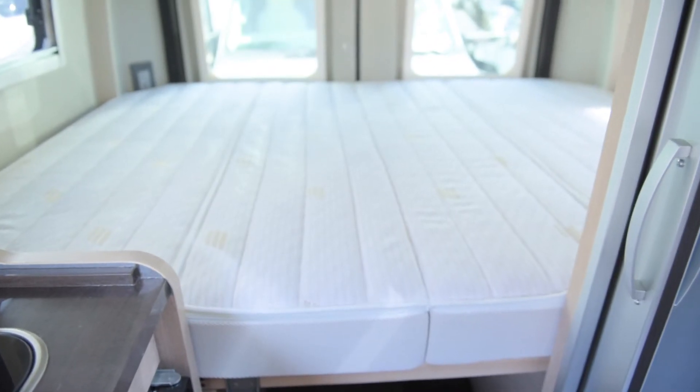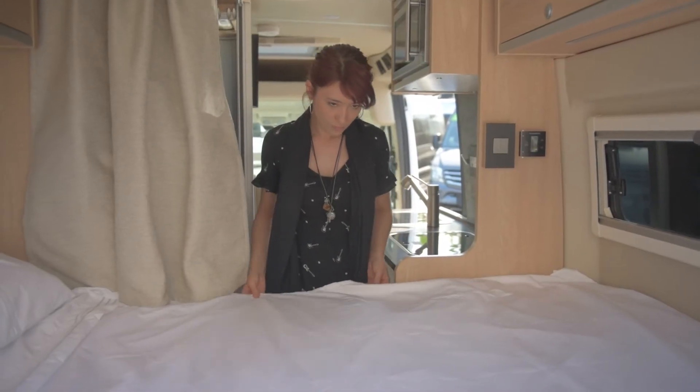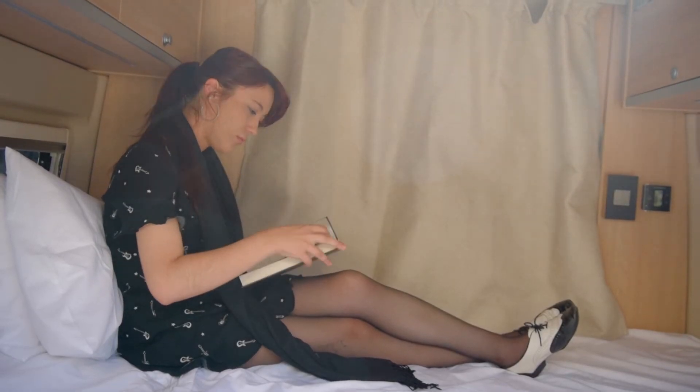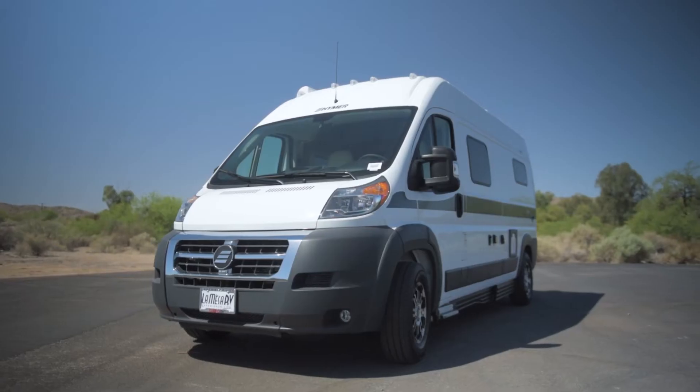The Hymer Active will seat and sleep up to 4, with a fixed queen bed with an exceptionally comfortable foam mattress and a single folding mattress for extra room to sleep. Whether lying down to sleep or just watching a movie, it creates a supremely relaxing space.